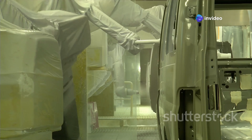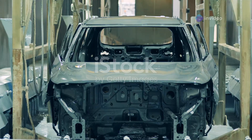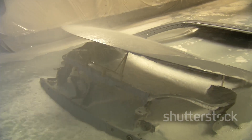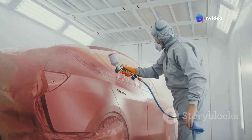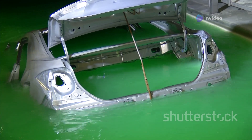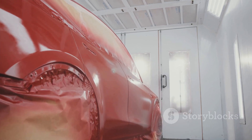Before we even think about paint, the car body gets a thorough and meticulous cleaning. First, it gets a refreshing bath — jets of water and special soap blast away all the dirt and grime. We need a surface smoother than a baby's skin. Then it's time to protect it from rust and corrosion. The whole car gets dipped in a special liquid, like dipping a cookie in milk, so it won't rust for a very long time, ensuring durability.